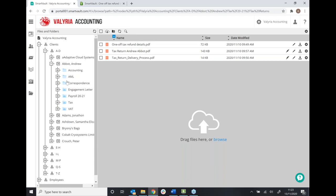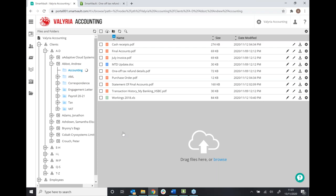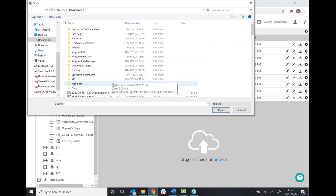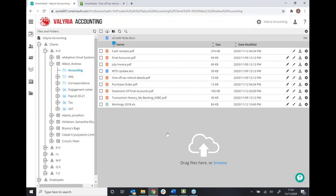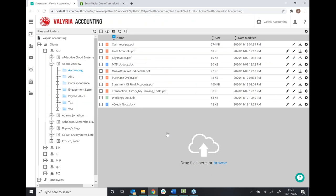I'll jump into the accounting folder now and show you how we can actually get documents into SmartVault. There are two ways: either drag and drop — just take a document from your desktop and chuck it in here — or we can click on the space at the bottom, and then your Windows folder structure, or Finder on a Mac, will pop up so you can choose the document you want to send to your client. That's now being uploaded and your client would have just received a notification. We can upload any file type and the maximum file size is two gigabytes. We also have unlimited storage, so you don't have to worry about reaching any limit — it's completely unlimited for TaxCalc clients.